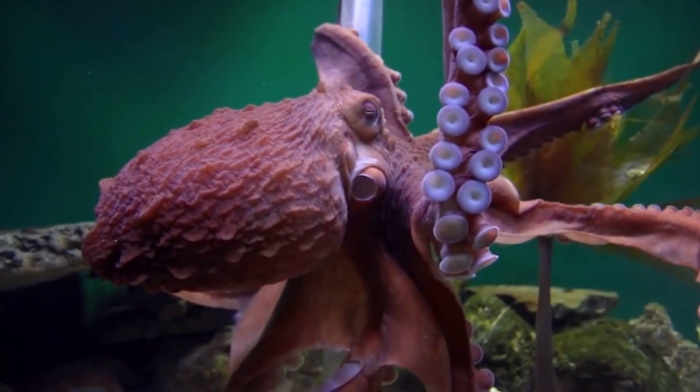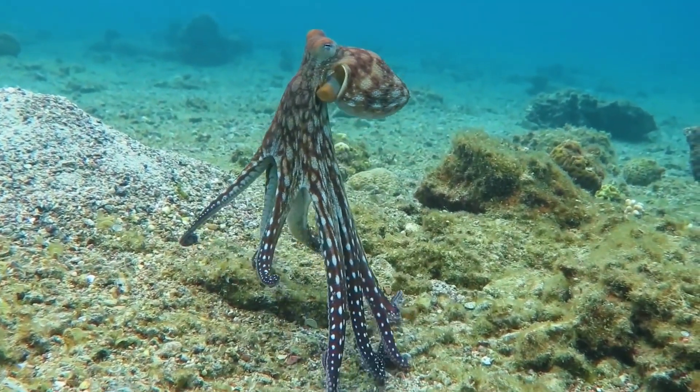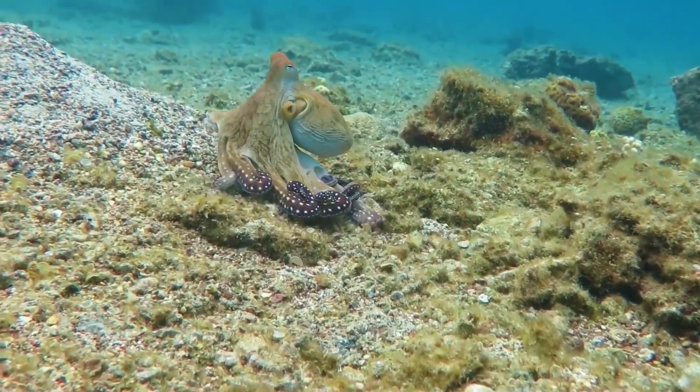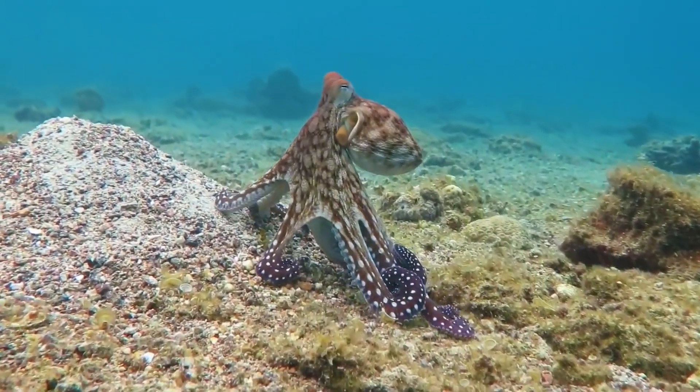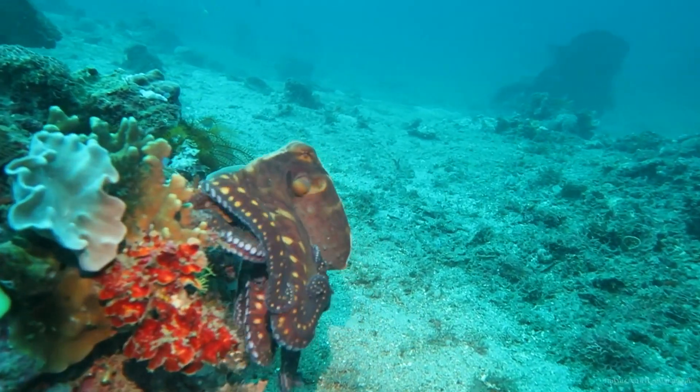The octopus lives under the ocean. It's most famous for having eight arms. There are more than 300 different types of octopus all over the world. Some live in shallow water like coral reefs and others live in the deepest parts of the ocean.